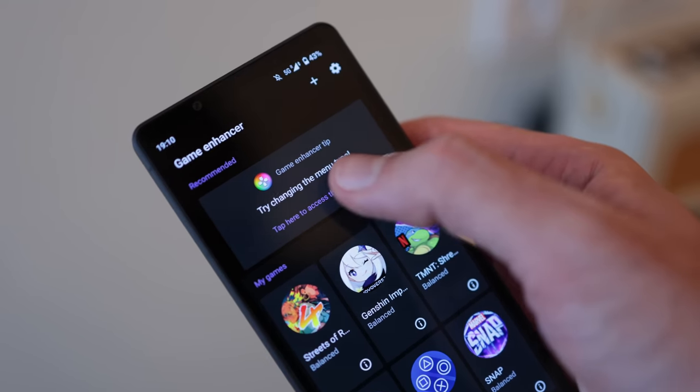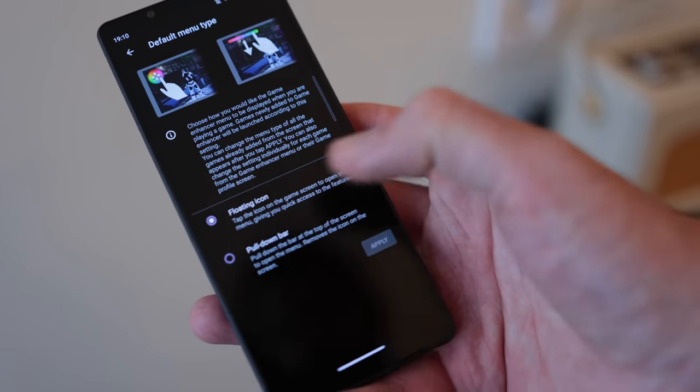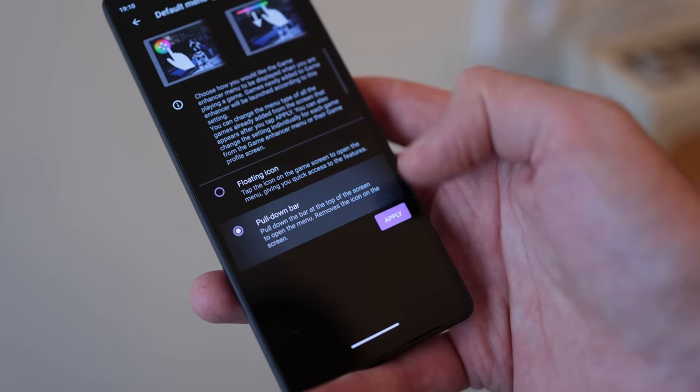Not the end of the world, but today 256 gigabytes is a minimum at this kind of price point for me. There is an advanced gaming engine — the game enhancer — which we've seen before, but the UI has been updated this time around and it all does a really good job.